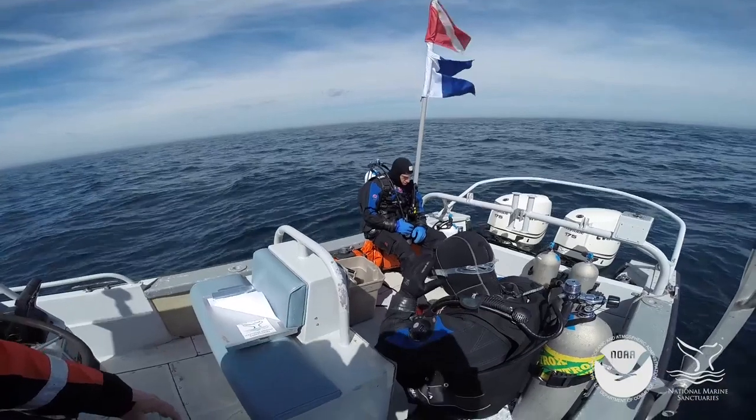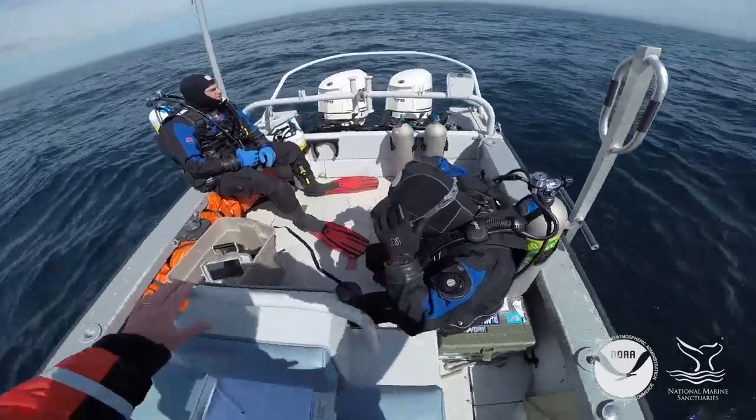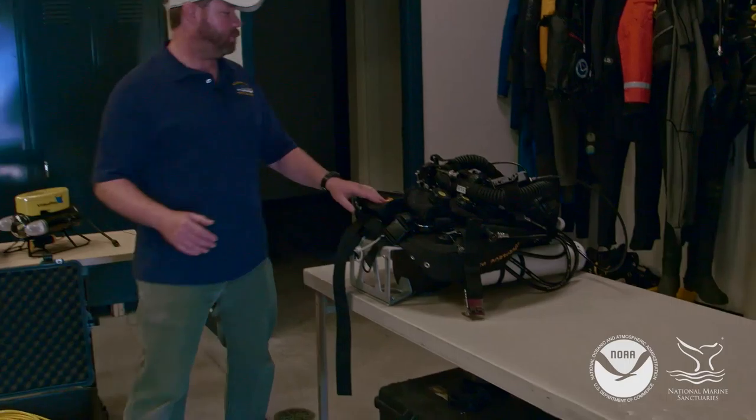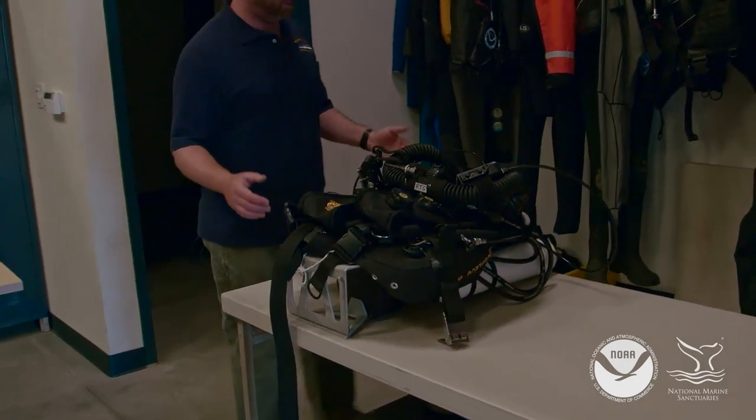We do wear dry suits here in Thunder Bay. The water can be quite cold, ranging anywhere between the mid-30s to the low 70s. We also use gear such as rebreathers, as we do have to dive deeper to see some of these pristine wrecks.